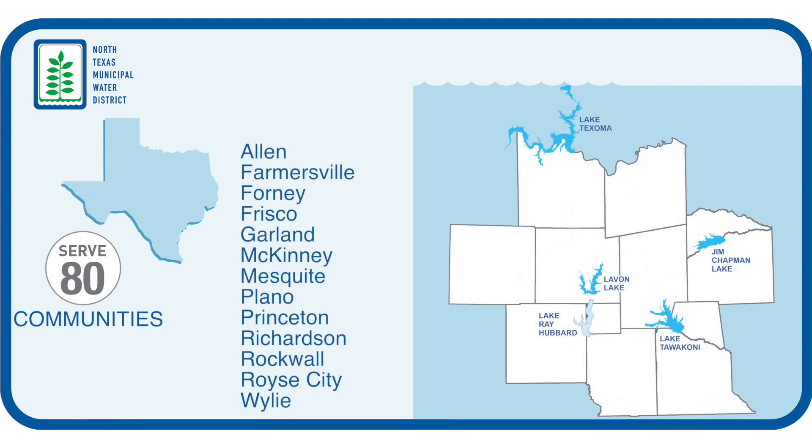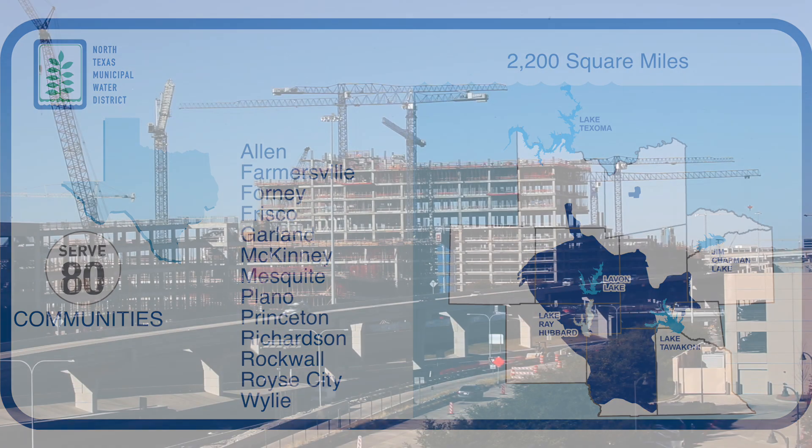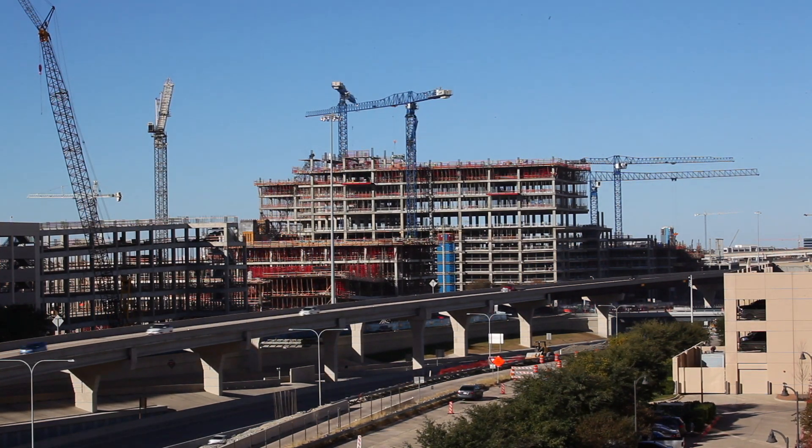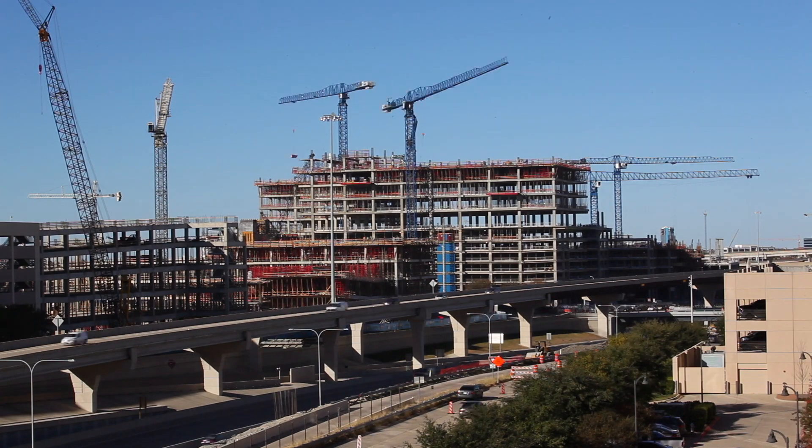Our service area is about 2,000 square miles — that's about twice the size of the state of Rhode Island. Within that service area are some of the fastest growing cities, not only in the state of Texas, but in the country.